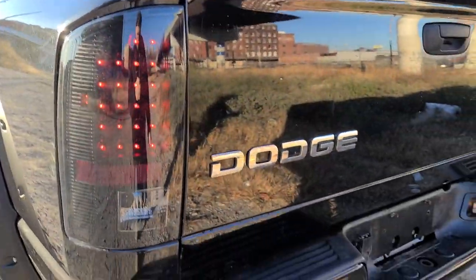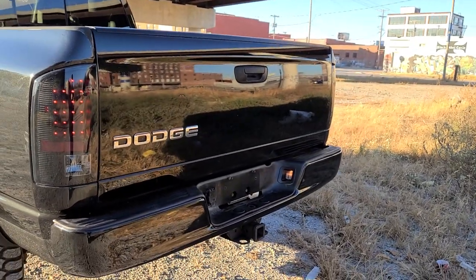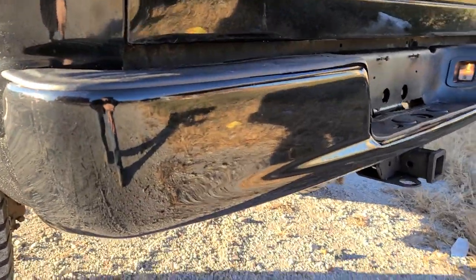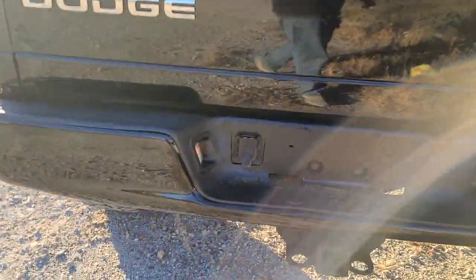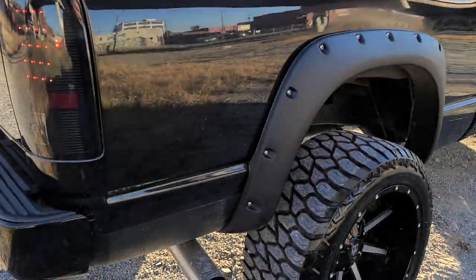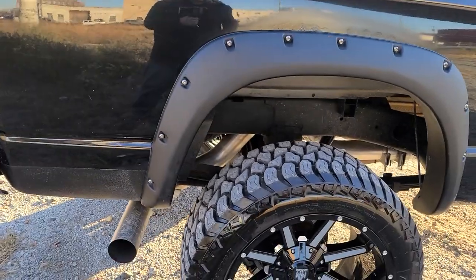We did upgrade to really nice black housing LED tail lights — they all work, no flicker, no hyper blink. It has a black paint-to-match rear bumper — that is not vinyl wrap, that's a brand new paint-to-match. That's got your factory receiver hitch, trailer plug right there, seven-pin. We put a four-inch MBRP on it with no tip — do whatever you guys want to do: cut it back, put a tip on it, dump it.